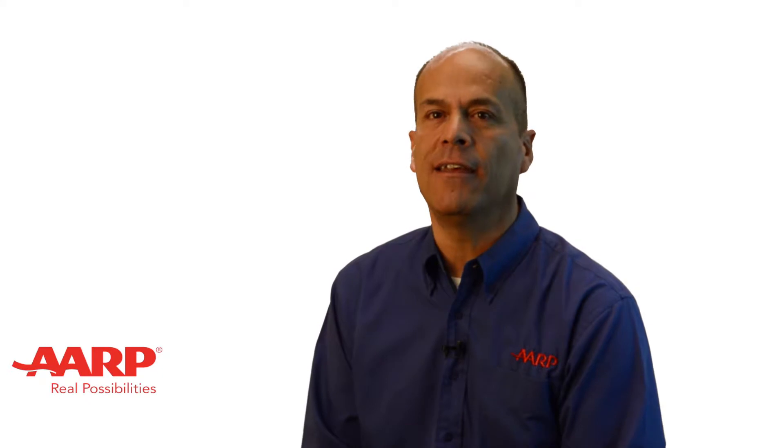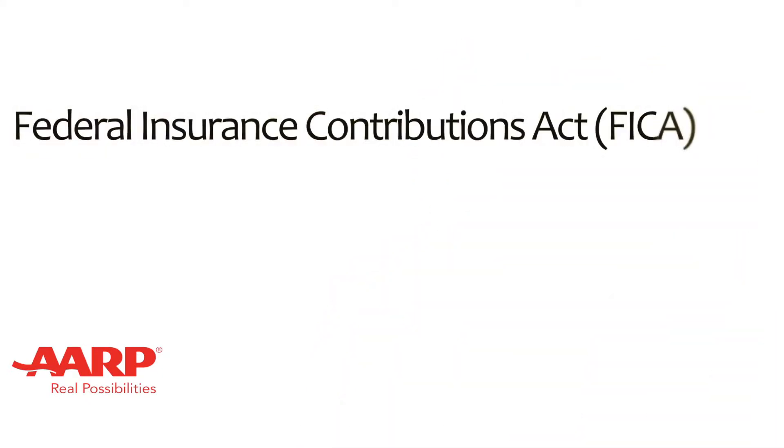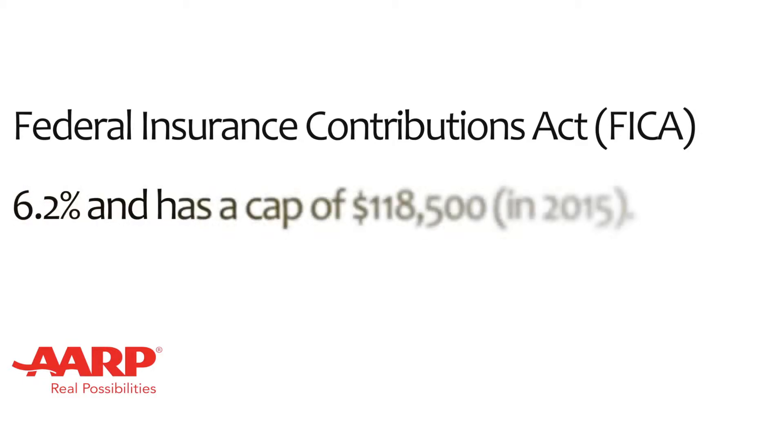The Social Security program is financed primarily by a tax known as the Federal Insurance Contributions Act, FICA, which currently consists of 6.2% and has a cap of $118,500 in 2015.